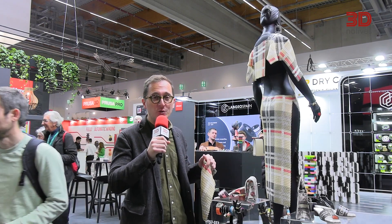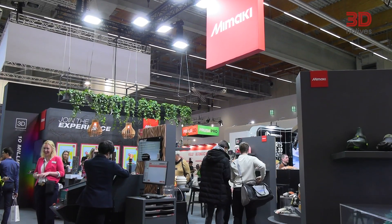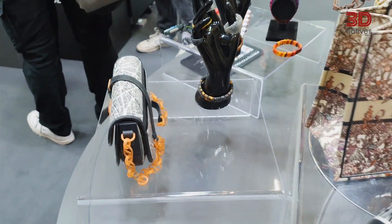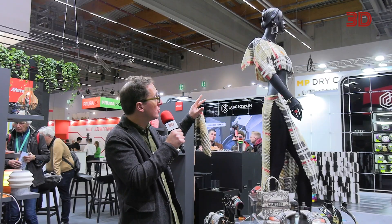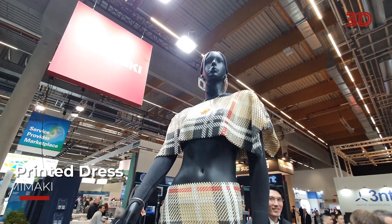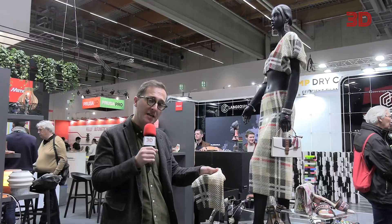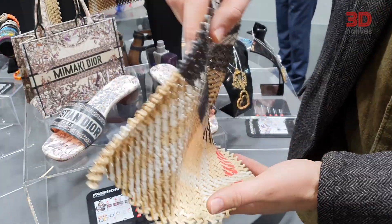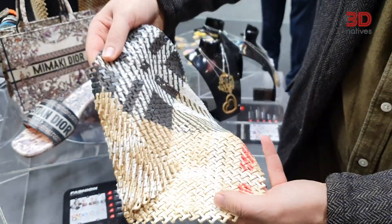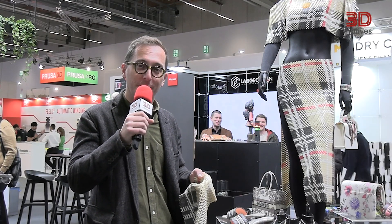In this new video, the 3D Natives team wanted to share their favorite applications seen at Formnext 2024. My favorite application was seen on the booth of Mimaki. If you go on their booth, you'll be able to see a lot of multicolored parts, including those high fashion parts that are just behind me. What I really like is this dress in particular, made out of those patches. They can make four patches like this in the printer at the same time for a total of five hours. Time to go for the next favorite application of the team.